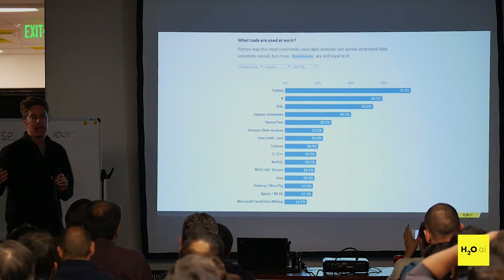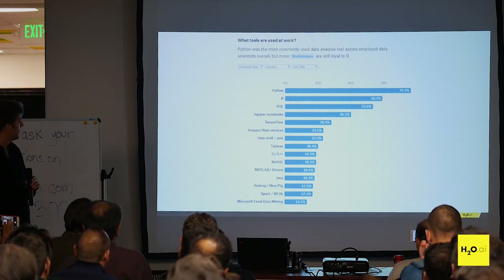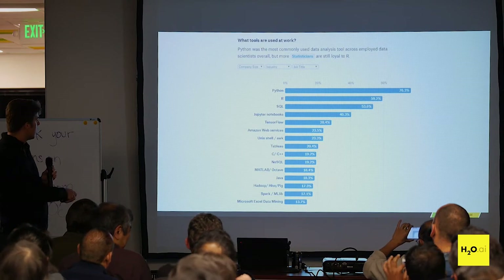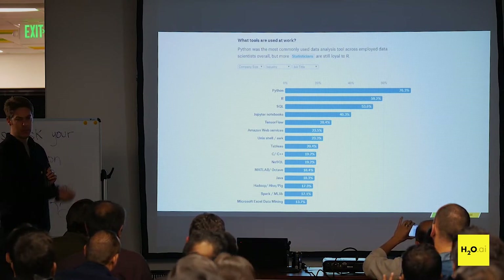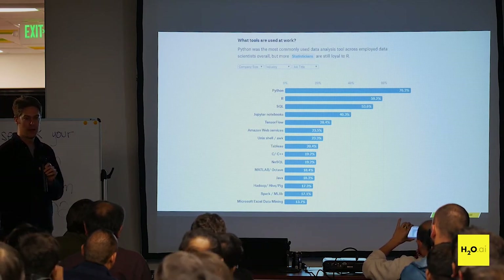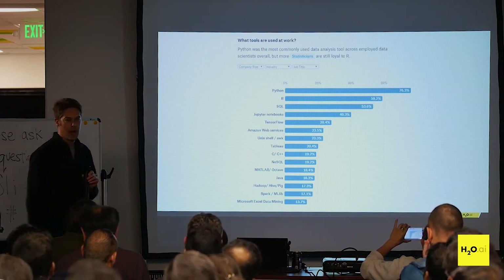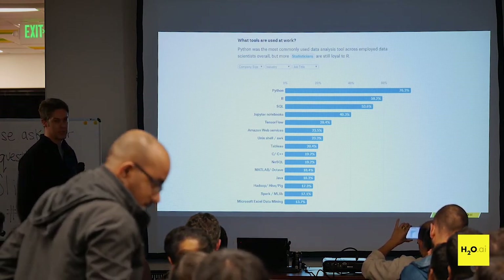What about the languages people use? Among those same 7,000 data scientists, primarily Python, maybe some R, Jupyter Notebooks, SQL, with TensorFlow listed somewhat separately. Why is Python commonly used as opposed to R or C++?